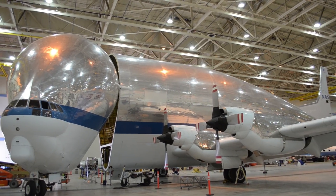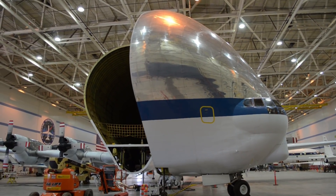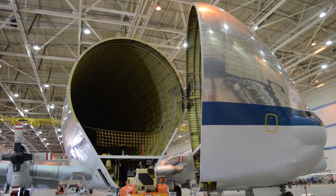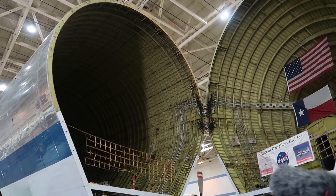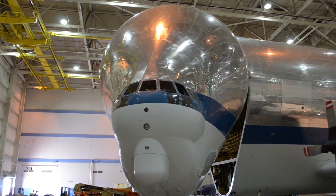But my favorite of the day was the Super Guppy. This plane does not look like it should be able to fly. The Super Guppy is built to transport really big things — one of its next tasks is going to be to transport the Orion crew and service modules that will one day take astronauts to deep space. Super cool. I feel like it's hard to deny just how awesome this plane looks.